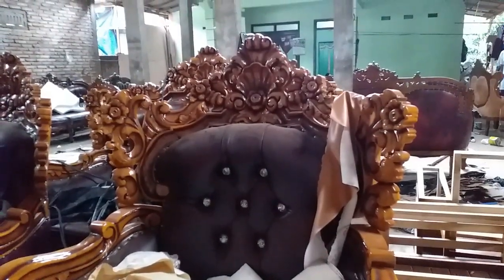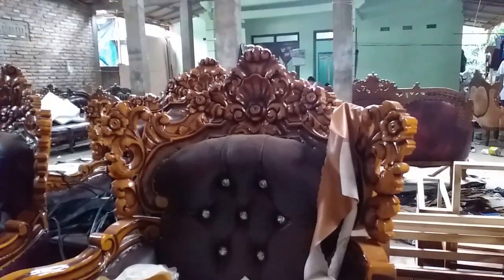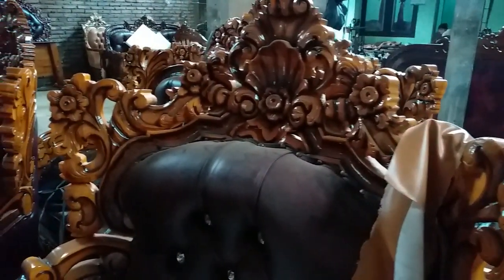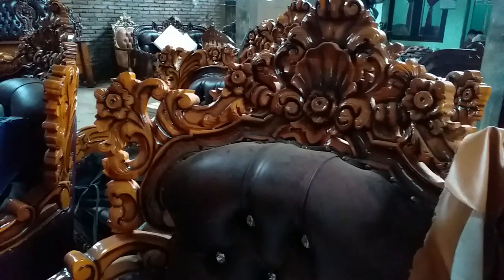Banyak stoknya, tapi stok mentah. Kalau Anda mau pesen, harus melalui proses finishing dan proses jog terlebih dahulu.